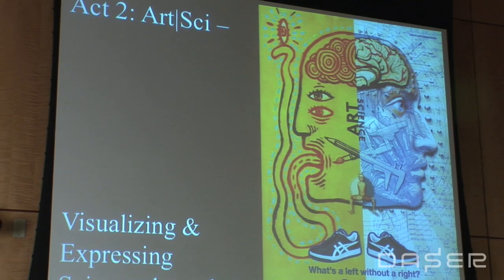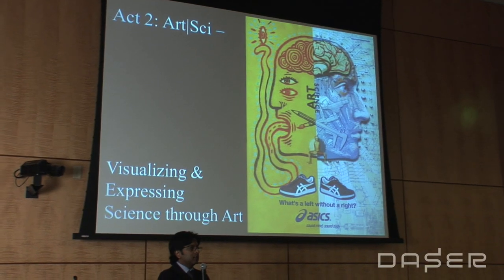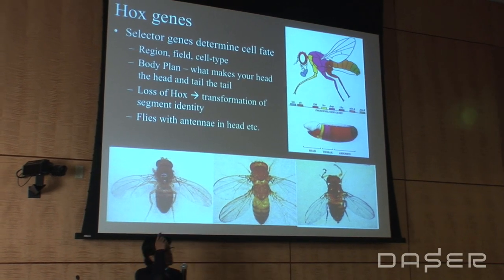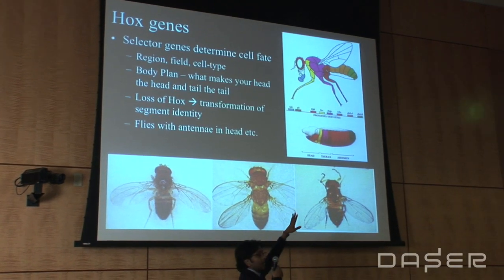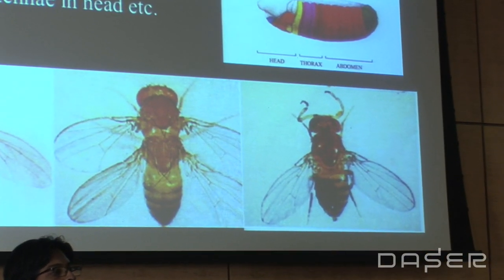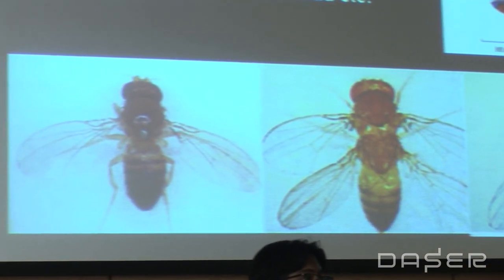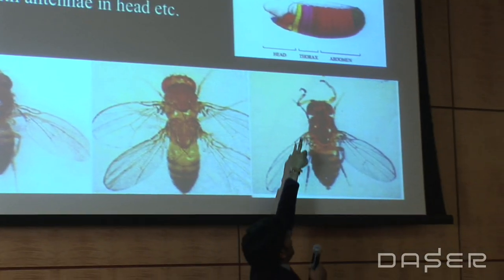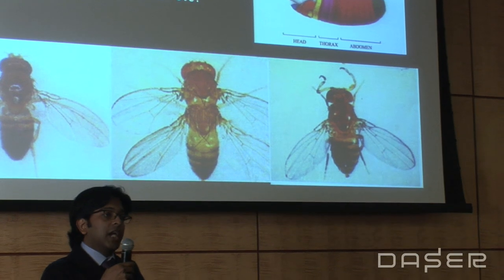I'm going to shift to art-science and talk about two different projects I've done in collaboration with Dr. Victoria Vesna. The first project is about Hox genes — these are genes that control body plans. In Drosophila, the Hox genes are expressed in certain regions of the embryo, and depending on how they are expressed, your head becomes your head and your feet become your feet. If something goes wrong with them, you can have hands on your head — you can actually see that in a fly with legs on its head. Screwing up these genes causes a lot of changes in your body plan.